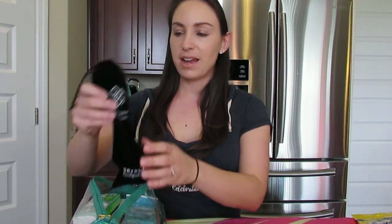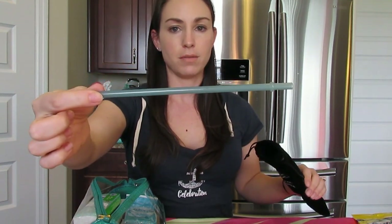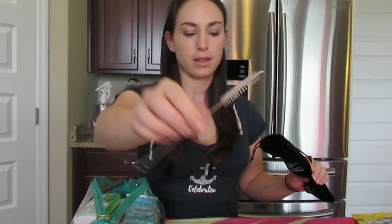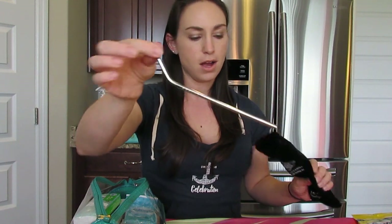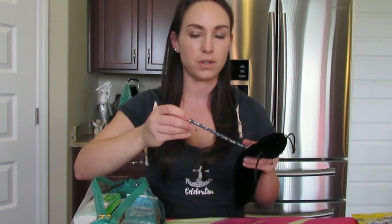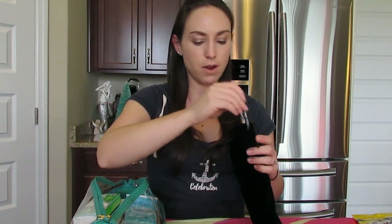Here I have some straws. Cruise lines are getting rid of straws, though you can still ask and they'll give you one. I like to bring plastic straws — I got these from Etsy. I also have a metal straw. And I've ordered these paper straws from Etsy as well — they have anchors on them. I like to be mindful of the fact that we're on the ocean and I wouldn't want a plastic straw ending up in it.